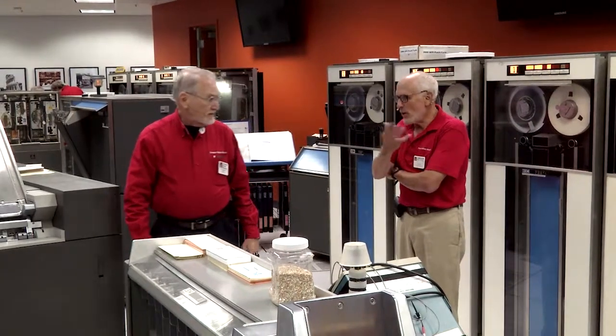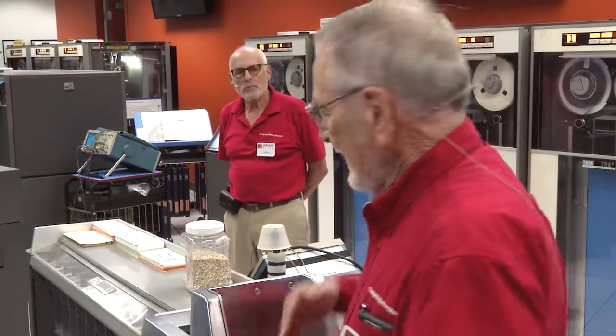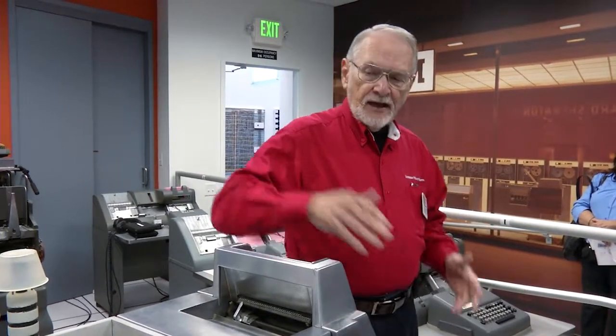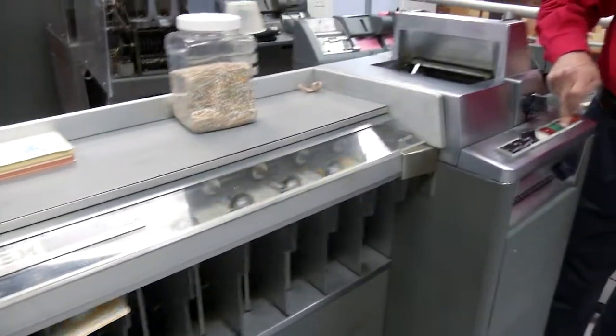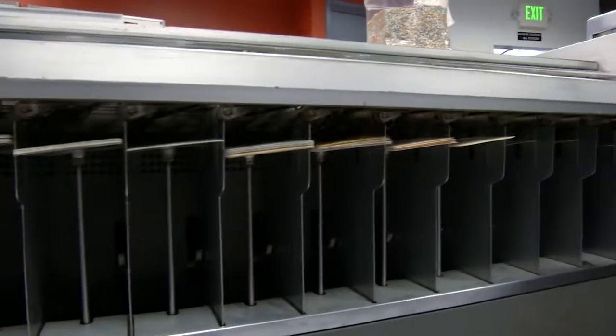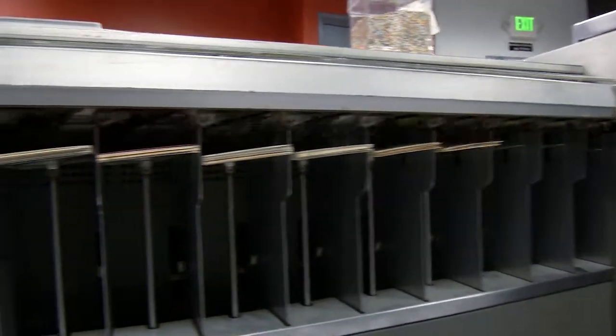I'm going to sort. Basically, this machine can sort on one column of an 80-column card. There's a little setting here to tell us which column we're going to sort on. It reads the information in the column and dumps it into the appropriate slot. You can see it's reading them and dropping them into the proper sort — it's doing that at a thousand cards a minute.